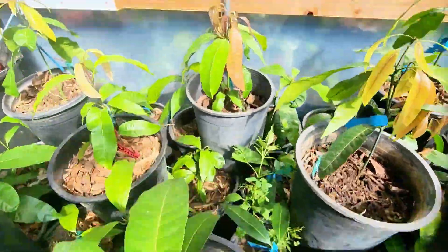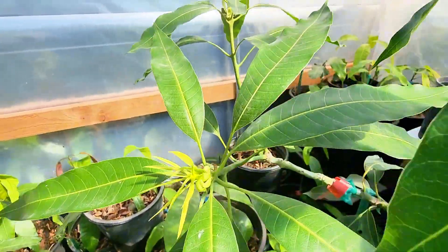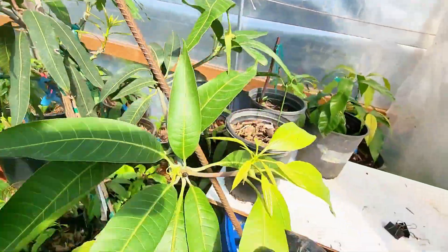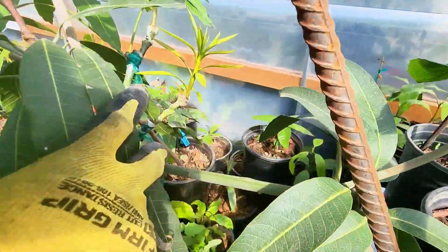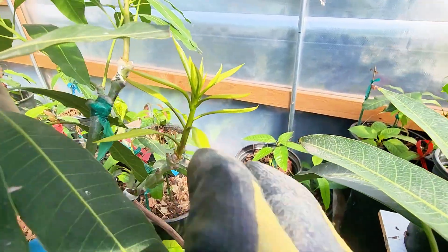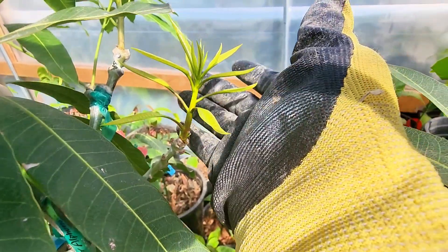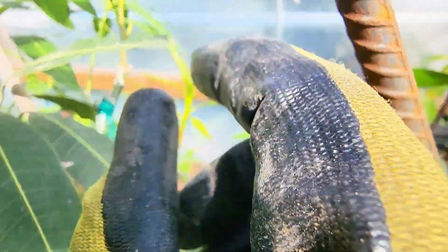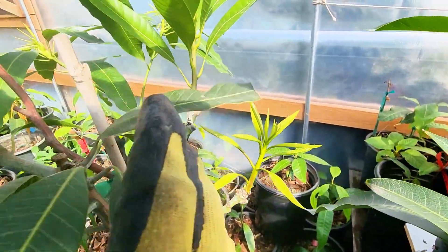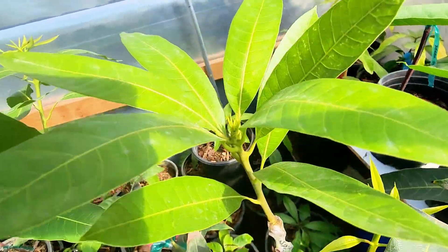It's just everywhere, guys. Here is an Orange Sherbet, there goes Maha, and here's a Zill 80 — beautiful push. I couldn't get a push like this outside, and it's getting disease outside for the Zill 80. There's a Super Alfonso getting ready to push once again in late October.